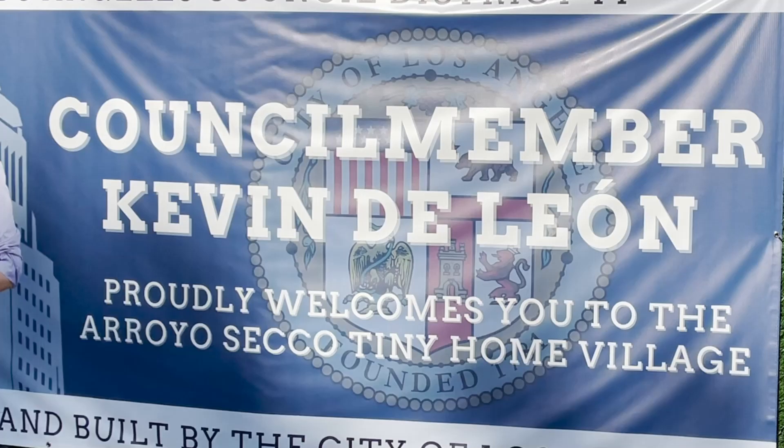Hi, my name is Ken Kraft. I'm the founder and CEO at Hope of the Valley Rescue Mission. I am about to give you a tour that is going to blow your mind. This is the sixth tiny home community that we had the privilege of opening — this one with Councilman Kevin DeLeon and Council District 14.